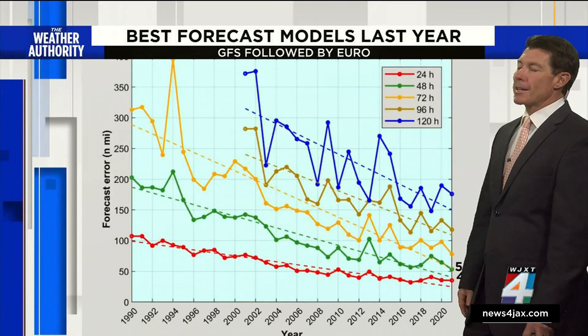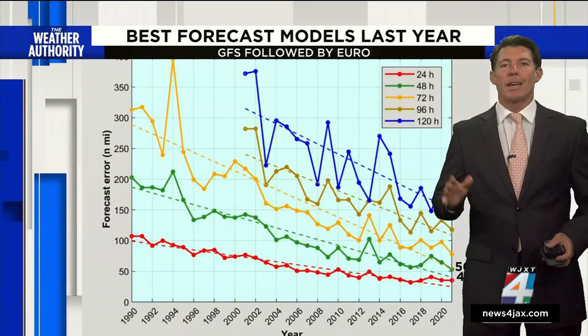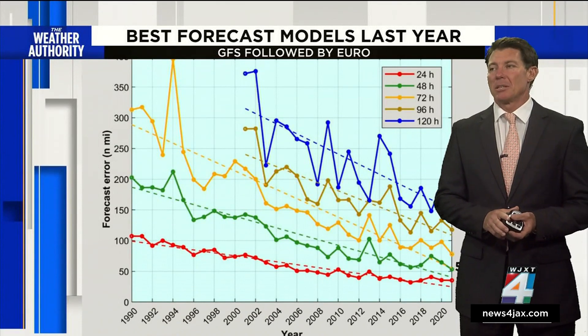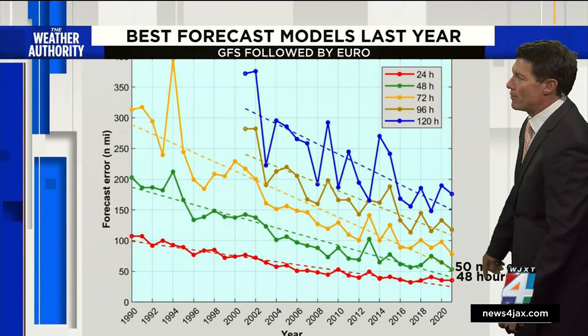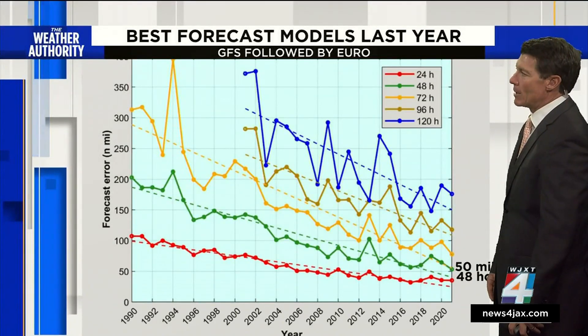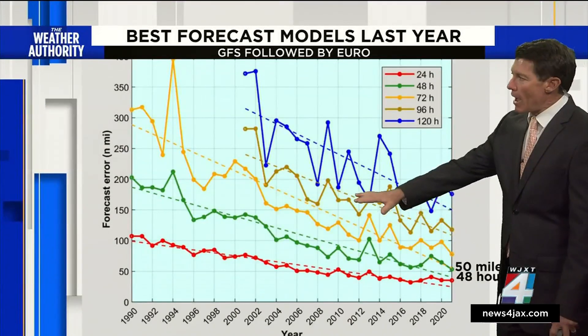If you go all the way back to the 1990s, a 48-hour forecast had only about a 200-mile error. Now they're down to about 50 miles in error. So the forecasts have been getting better.